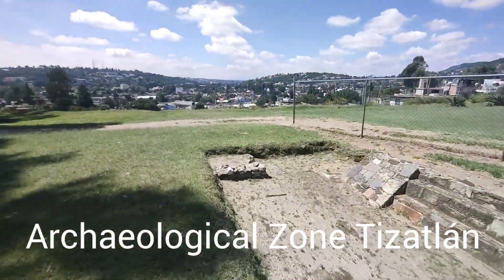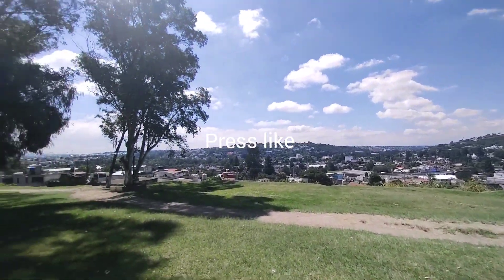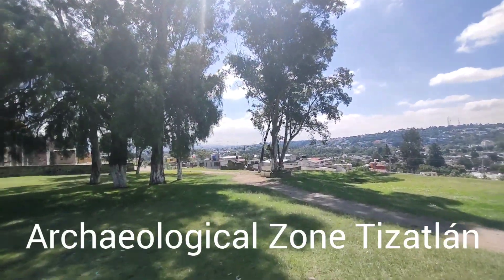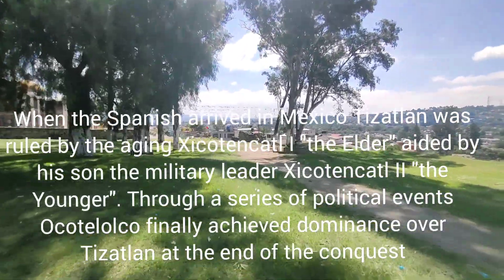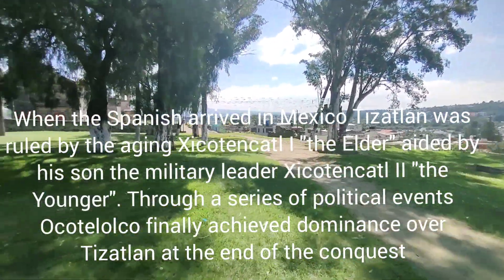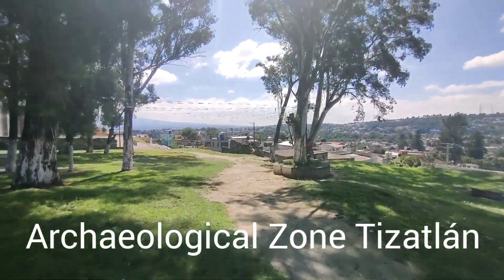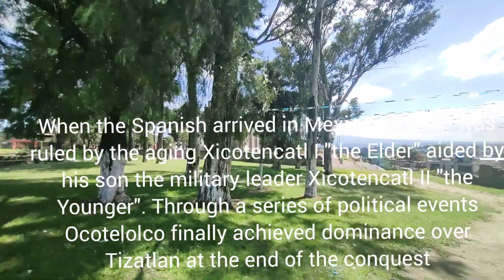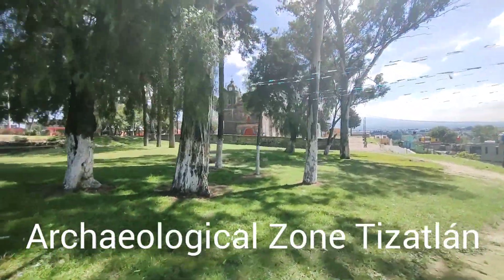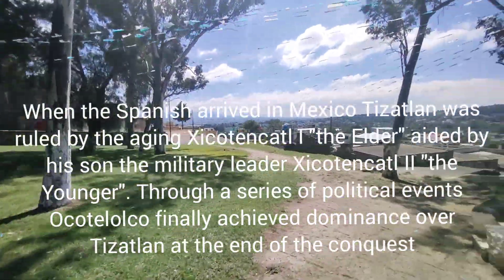Look at the view from here. Entry is about 60 pesos — about $2.50 — but it's a shame the church is not open, it should be open. You can see the church here, right at the top of the pyramid. You can see it — the church on the pyramid.